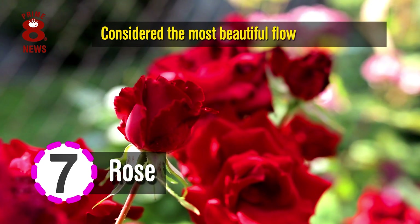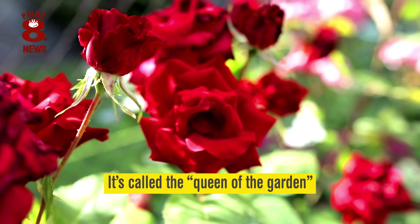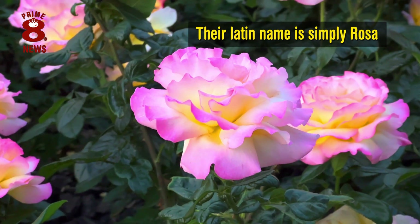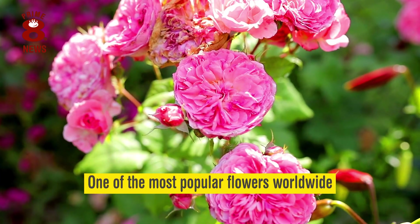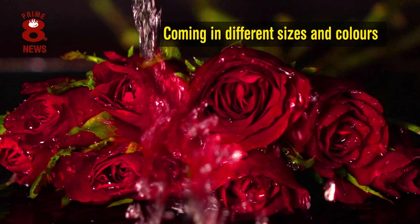The Rose is generally considered the most beautiful flower in the world, which is why it is called the Queen of the Garden. Their Latin name is simply Rosa, and they are truly one of the most popular flowers worldwide, coming in different sizes and colours.